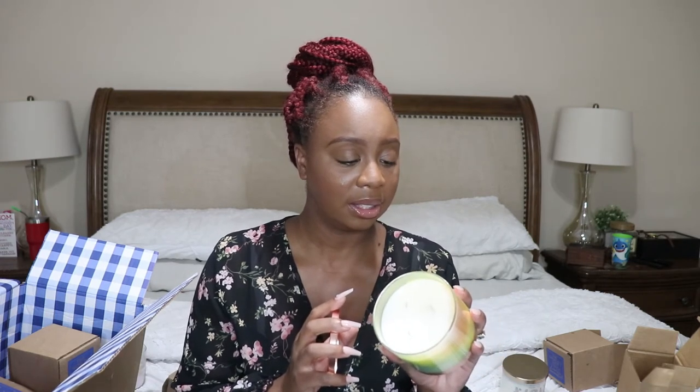This one is Spiced Vanilla Cupcake — it smells so good. It reminds me of another one I had, like a spiced vanilla waffle. It's spiced vanilla frosting, fluffy angel food cupcake, cinnamon sugar, and natural essential oils. It definitely smells like cookies — cinnamon cookies. Smells really good.